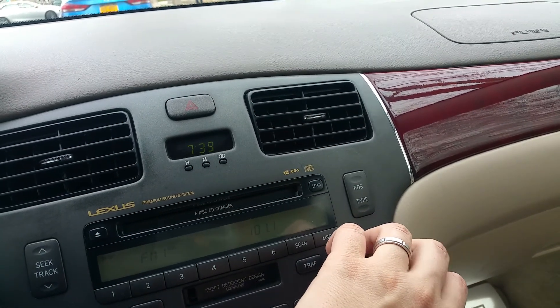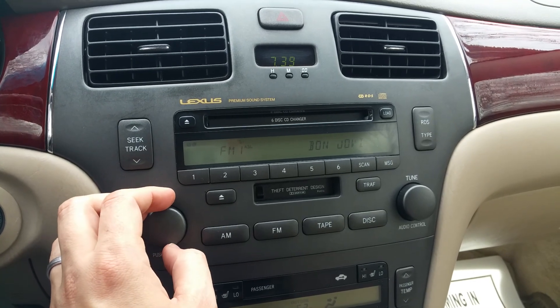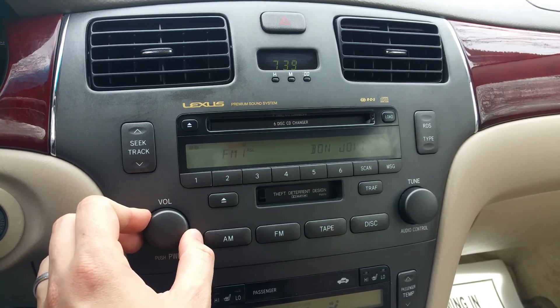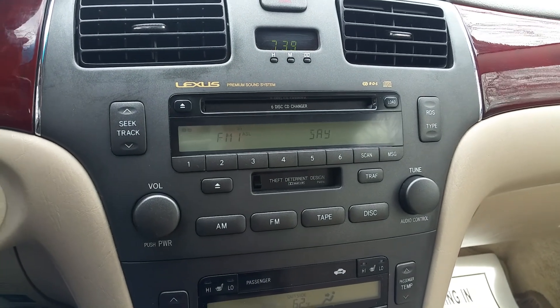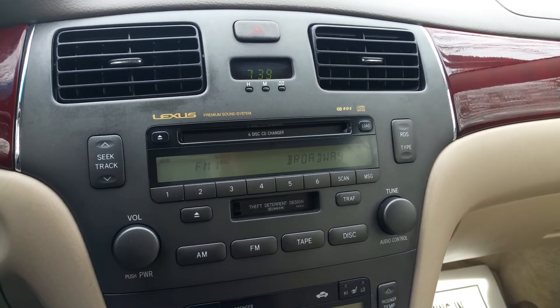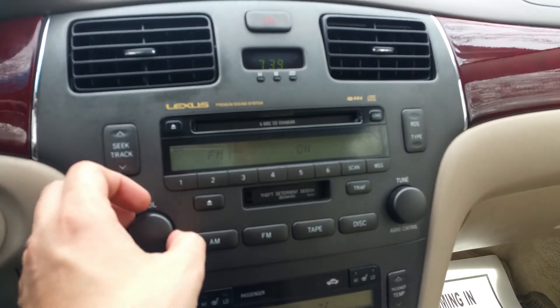Radio works on the car perfectly. It's got a six-disc in-dash CD changer and a cassette player — a little old school, but if you want to use an iPod or MP3 player you can get a cassette adapter, plug it into your phone, and use it that way.